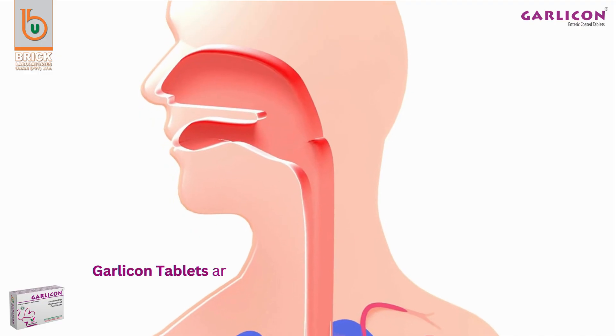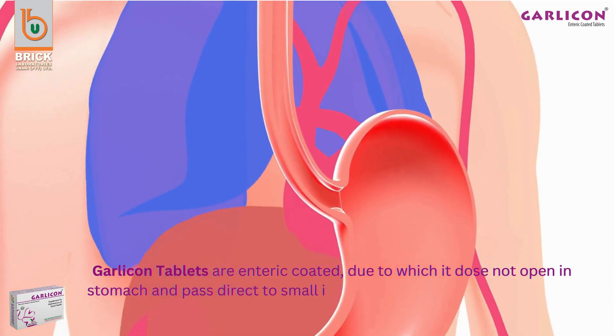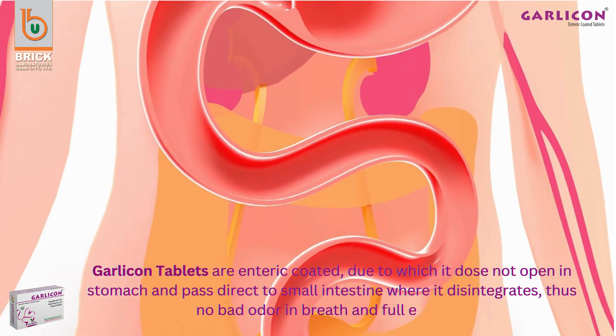Garlic On tablets are enteric-coated, due to which they do not open in the stomach and pass directly to the small intestine where they disintegrate, resulting in no bad odor in breath and full efficacy.